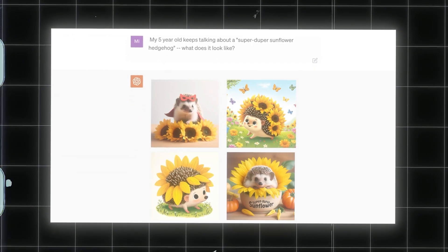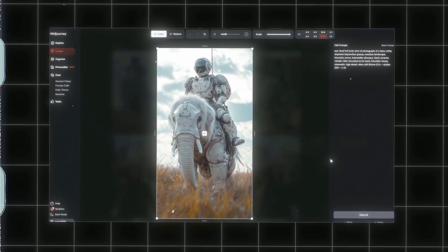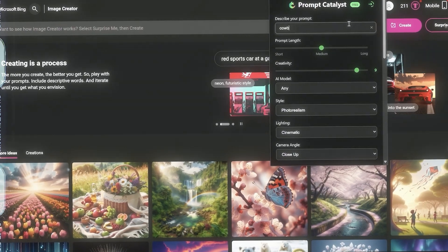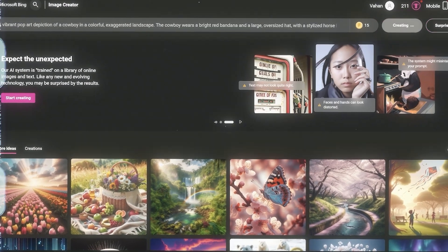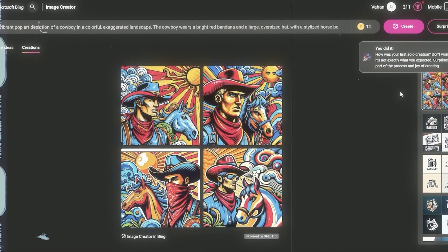This, combined with usage limits for free users on platforms like ChatGPT, may push some users towards alternatives like Midjourney for more control and variety. In summary, DALL-E 3 is an excellent choice for creating projects requiring precision in text and image integration, but might not be the top choice for those seeking ultimate flexibility or lifelike realism.